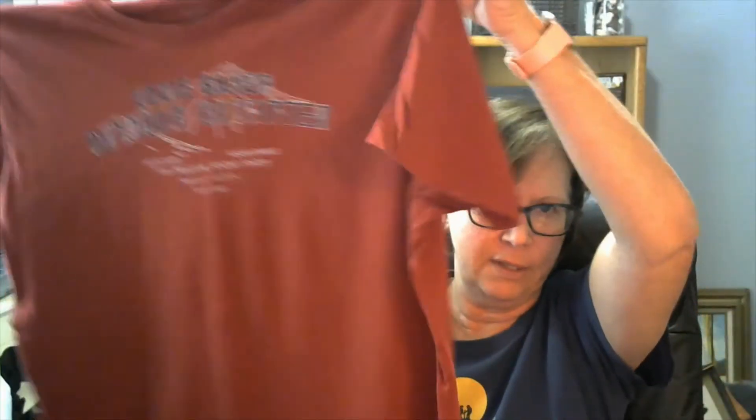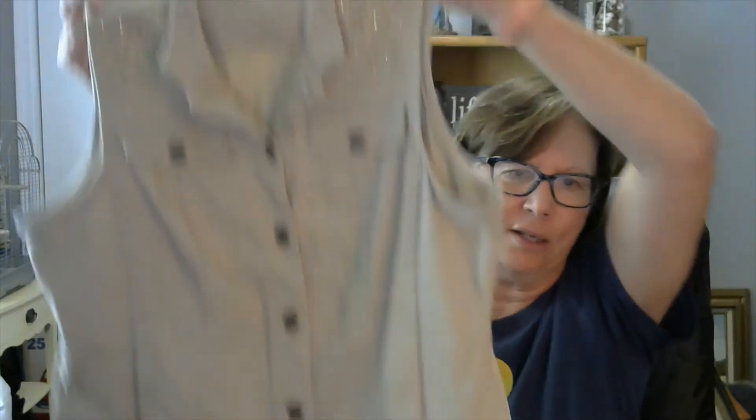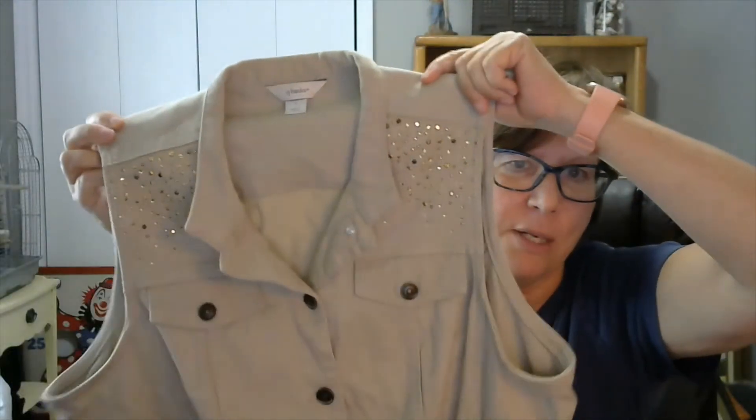Then we have an Eddie Bauer t-shirt, large. This looks to me like a men's t-shirt. It's in very nice condition — it's like a rust red. We have CJ Banks size X, which is a plus size. It's a khaki denim vest with some bling, some beads, button down front.